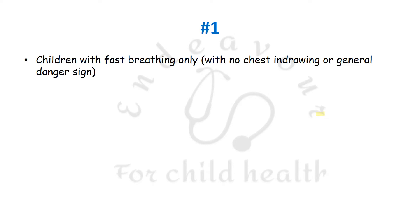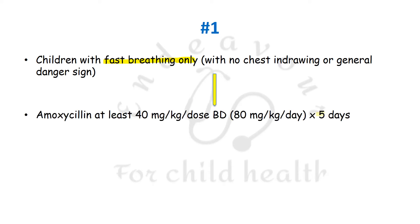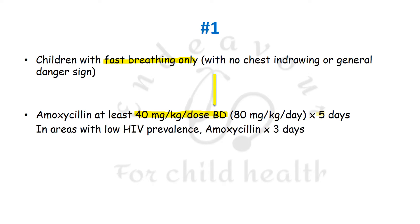The first recommendation is that it has changed the names of the categories into which it has divided pneumonia. The first category is children with fast breathing pneumonia. Children with fast breathing only — that is, no chest in-drawing or general danger sign — are to be given amoxicillin at least 40 mg per kg per dose BD, almost 80 mg per kg per day, for a duration of 5 days. In areas with low prevalence of HIV, amoxicillin can be given for only 3 days.